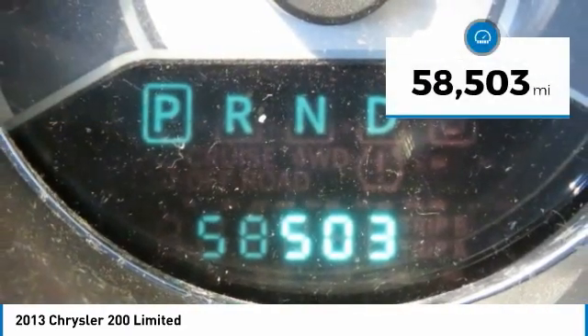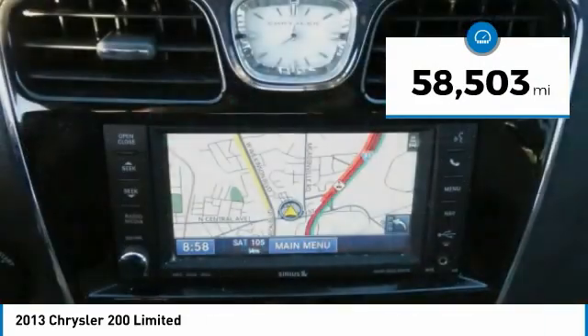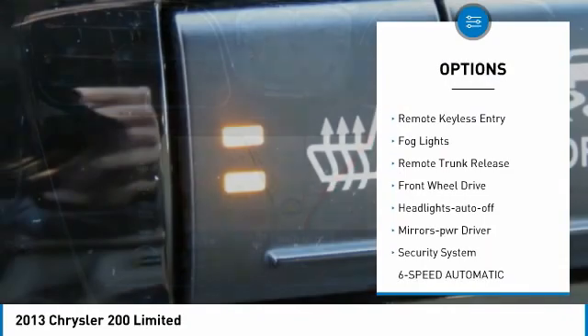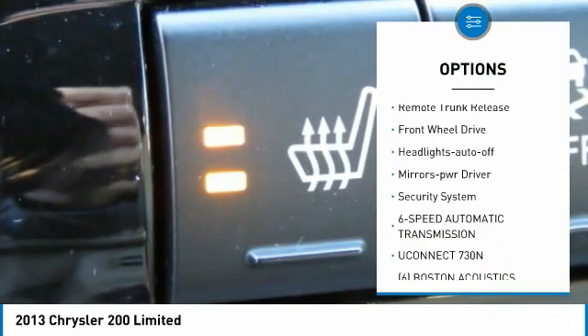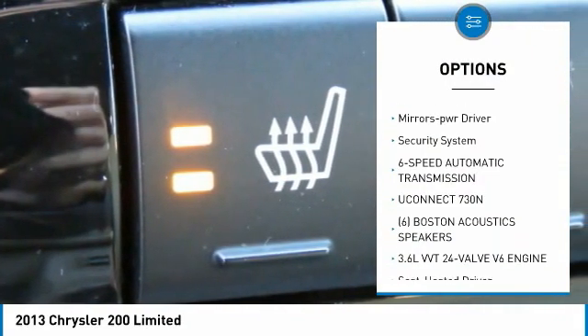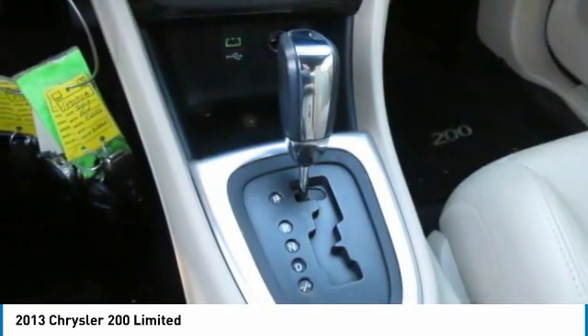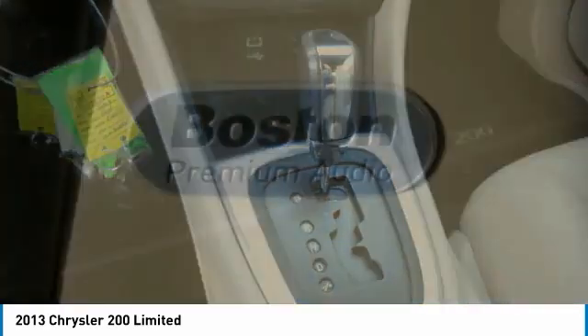This vehicle has less than 60,000 miles. Here are some of this vehicle's great options: aluminum wheels, heated side mirrors, traction control, remote keyless entry, fog lights, remote trunk release, FWD, headlights on or off, mirror memory, security system.